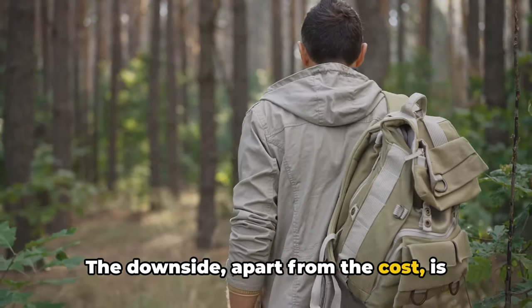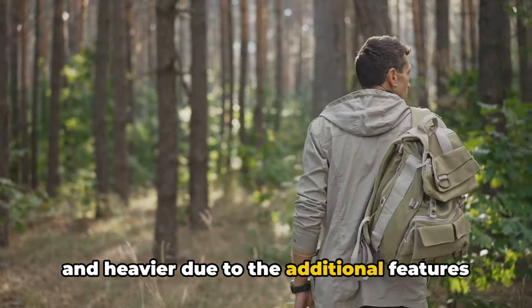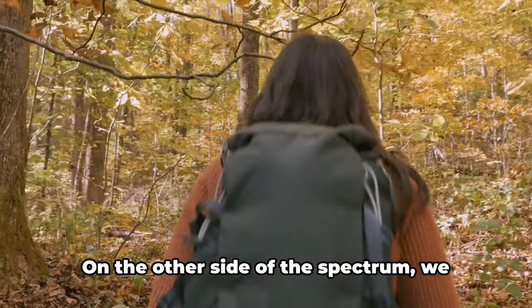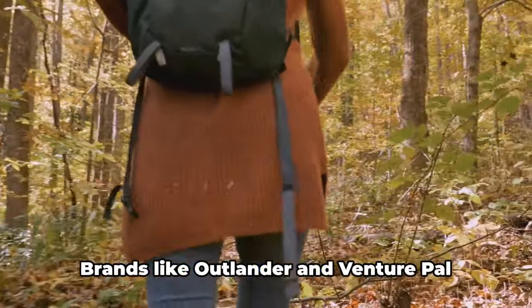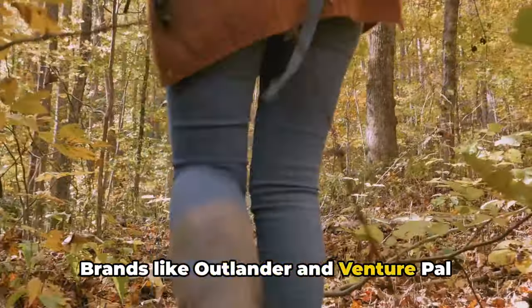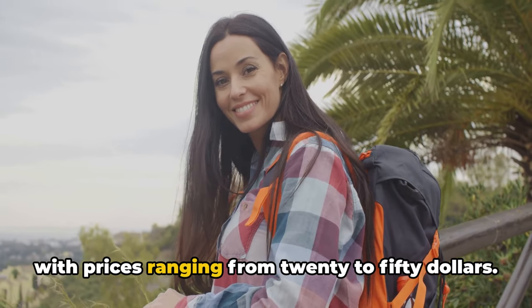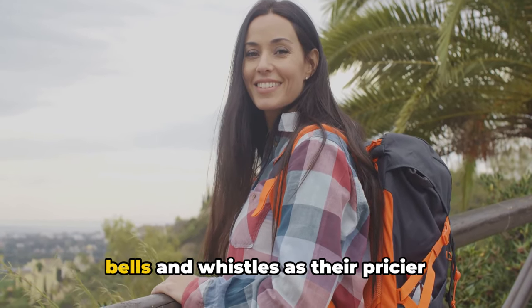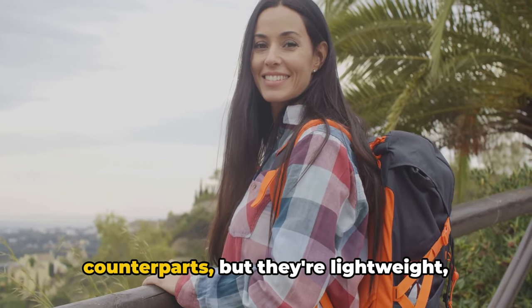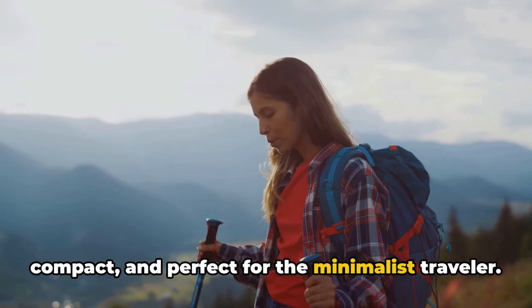The downside, apart from the cost, is that these backpacks can often be bulkier and heavier due to the additional features and robust materials. On the other side of the spectrum, we have more budget-friendly options. Brands like Outlander and VenturePal offer backpacks that won't break the bank, with prices ranging from $20 to $50. These backpacks may not have as many bells and whistles, but they're lightweight, compact, and perfect for the minimalist traveler.